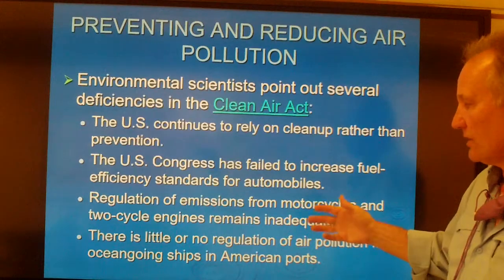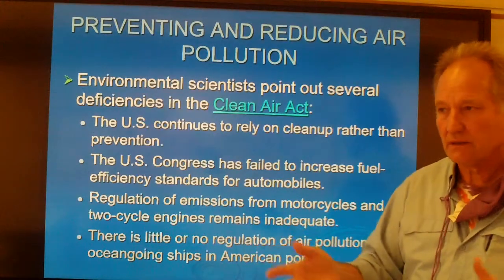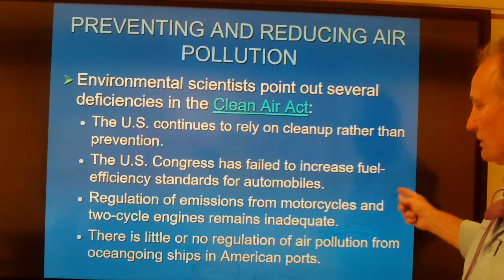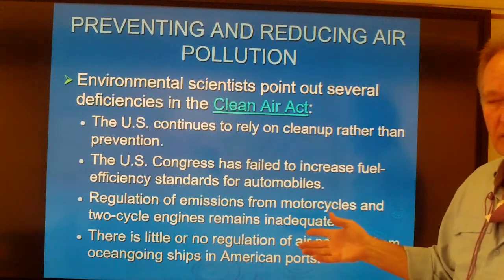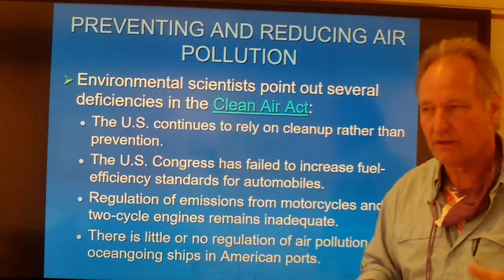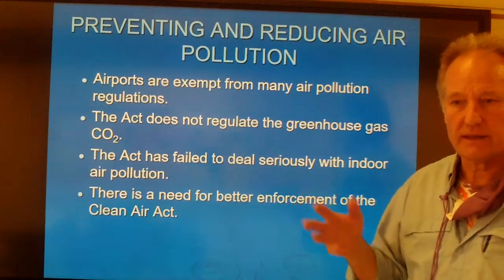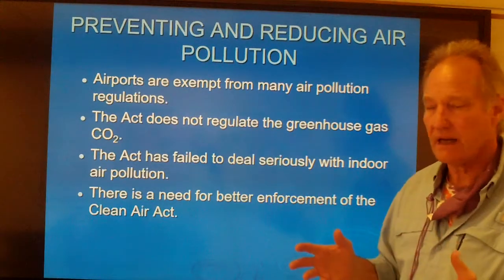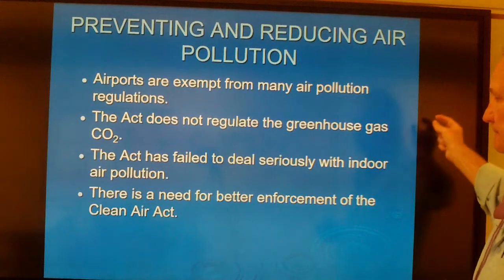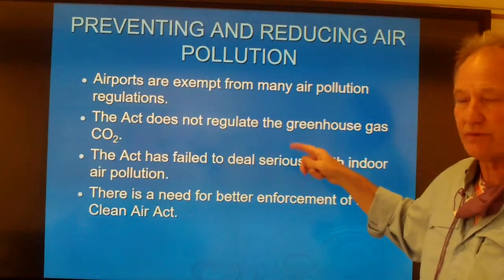Motorcycles and two-cycle motors are not really regulated. Every time a lawnmower starts there's a big cloud of smoke — those should be four-cycle engines instead of two. There's also no real regulation of air pollution from ocean-going ships; if you've taken a cruise you don't want to be downwind of the smokestack because it's full of particulate. Another big hole in the Clean Air Act is airports — there are no regulations about air quality in or around airports or how much pollution is produced by jet planes.